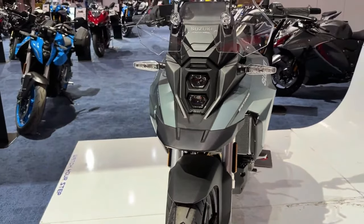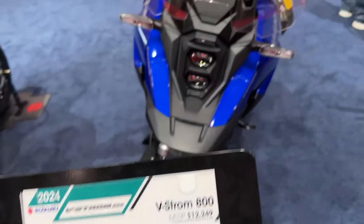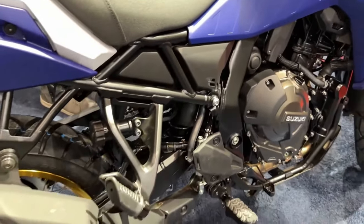The 2024 Suzuki V-Strom 800 RE will be rolling into UK dealerships in late October 2023, and we'll have an on-the-road price soon.